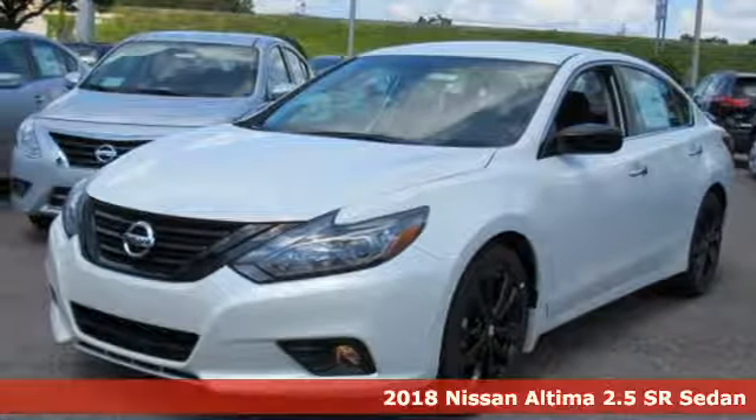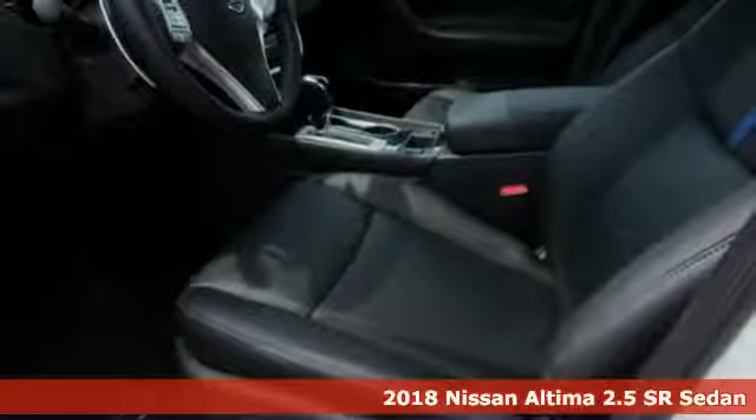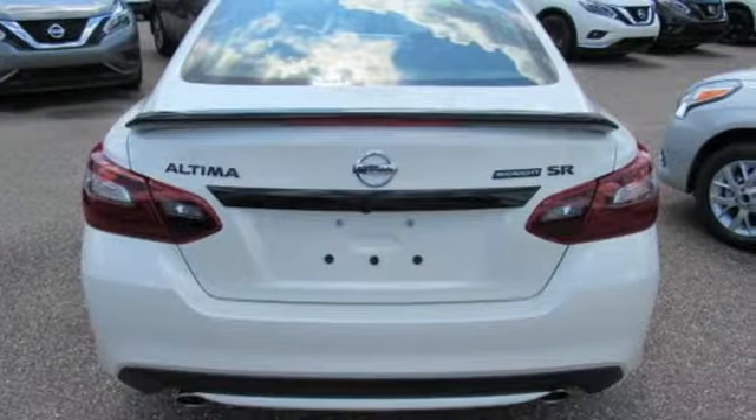It's a new 2018 Nissan Altima. Nissan, built for the human race. A great vehicle is comprised of great features like these.